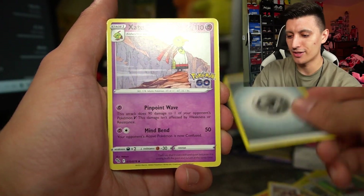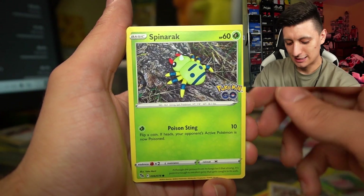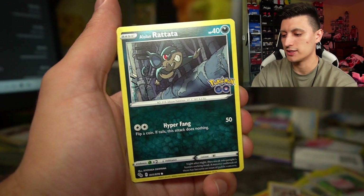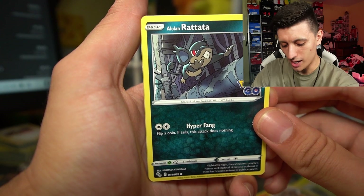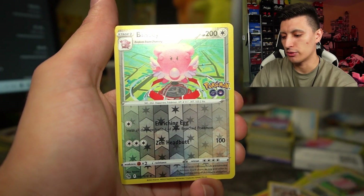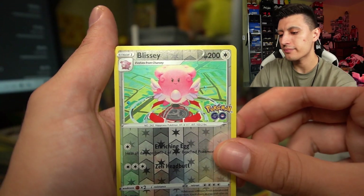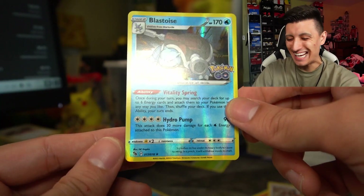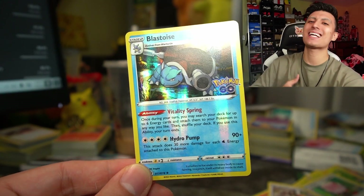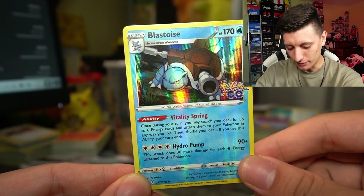Alright, last pack. We got a metal energy, Zangoose, Pokestop, Slowbro, Larvitar, Spinarak, and a clay Yamper — this is automatically going to my girlfriend. We got an Alolan Raticate, Pikachu, Wimpod, a Blissey reverse holo — I do prefer the holos — and a Blastoise! There we go, the boy shell shocker finally made an appearance. Blastoise is my favorite Pokemon starter of all time, so I'm very very happy to pull a Blastoise.